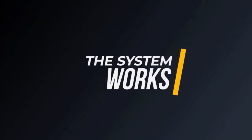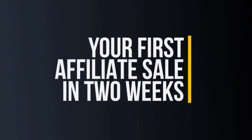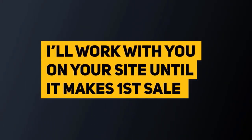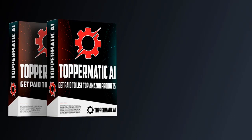This system works so well that I can confidently say you will make your first affiliate sale within your first two weeks. If you go through all of the tutorials, do everything I show you inside the dashboard, and you don't see your first affiliate sale within 14 days, I'll personally work with you on your site through email until it starts earning money. That's how confident I am that Toppermatic AI will deliver results.